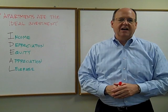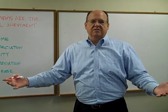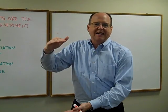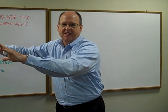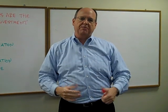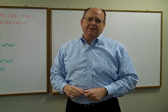The last attribute of the IDEAL investment is leverage — you can buy it through leverage. The whole benefit of real estate is being able to acquire these properties using leverage. We have a hard asset to put up as collateral: land and a physical building you can lay your hands on. That's the collateral you can put up, even doing 100% financing on these properties and buying them through leverage.